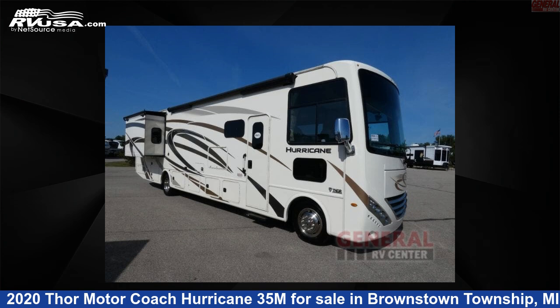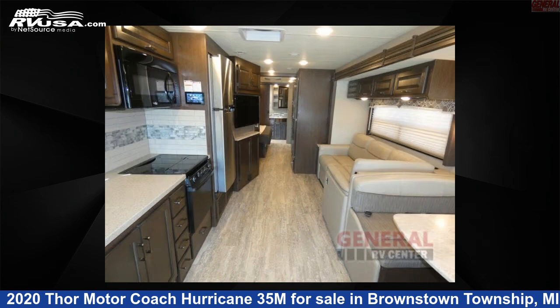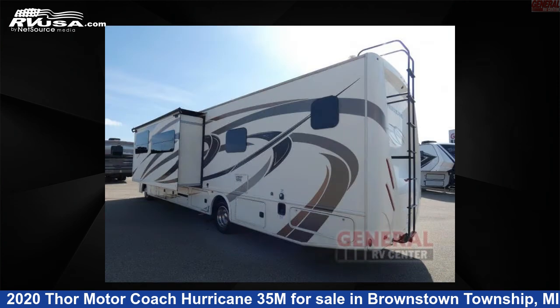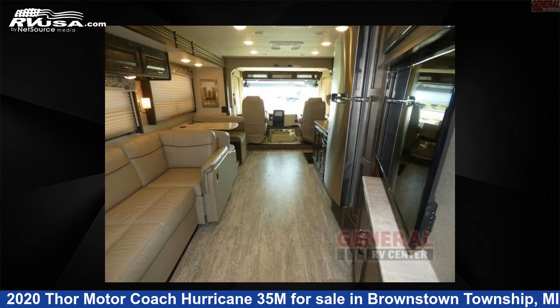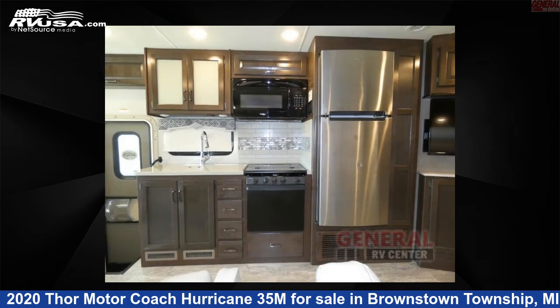This 2020 Thor Motor Coach Hurricane 35M is a Class A RV. It is located in Brownstown Township, Michigan, 48192, and is offered for sale by General RV Center. Click the link in the video description to visit RVUSA.com and see more photos as well as the current price.